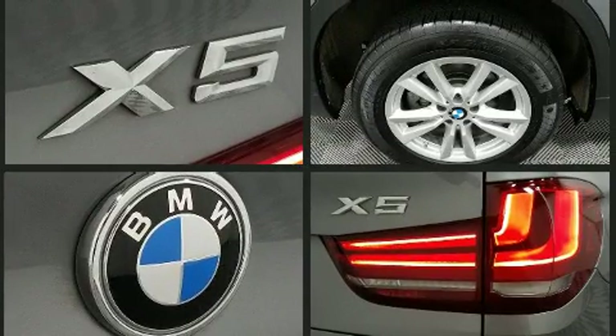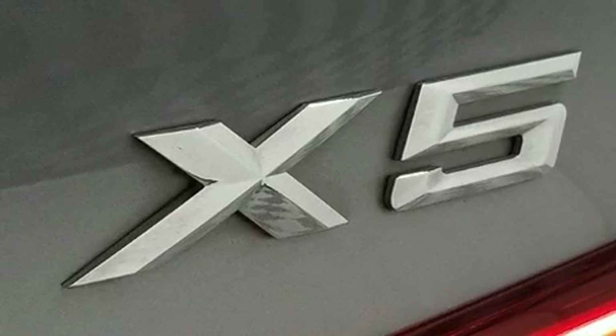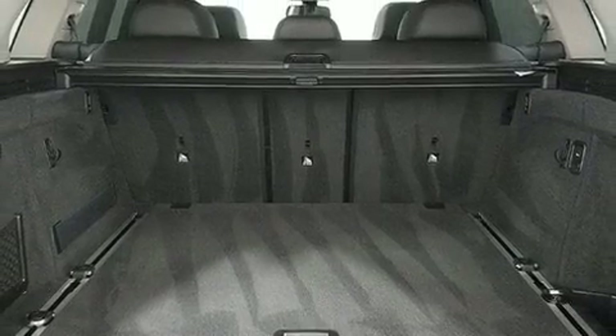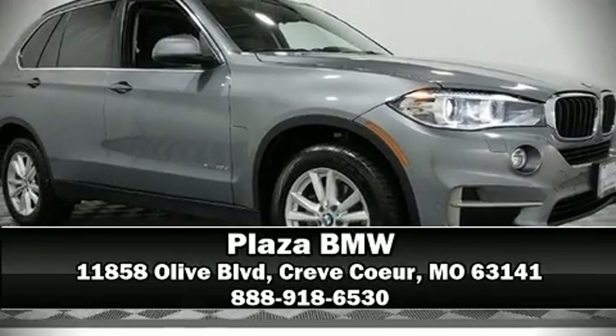This vehicle has achieved certified pre-owned status by passing BMW's rigorous certification process. Our experienced sales staff is eager to share its knowledge and enthusiasm with you. We are here to help you. Thank you.